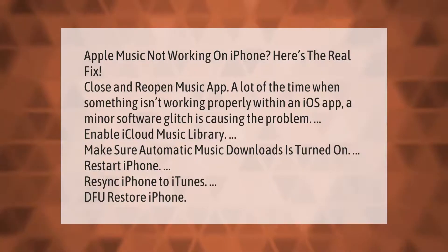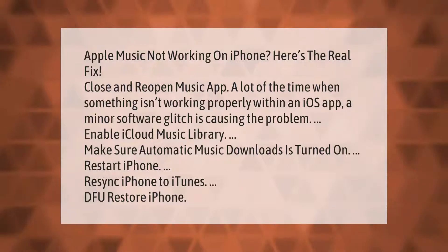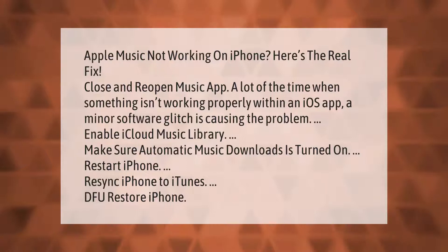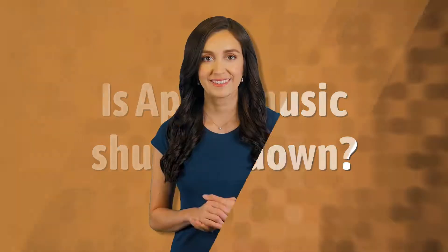Apple Music not working on iPhone? Here's the real fix. Close and reopen the Music app — a lot of the time, when something isn't working properly within an iOS app, a minor software glitch is causing the problem. Enable iCloud Music Library, make sure automatic music downloads is turned on, restart your iPhone, re-sync iPhone to iTunes, or DFU restore your iPhone.